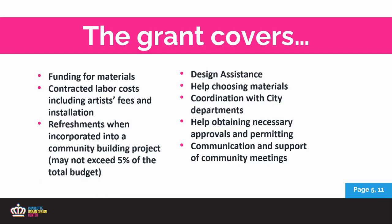The placemaking grant covers materials like paint, furniture, artist fees, contracted labor costs, and installation. What's unique is it comes with the Urban Design Center's knowledge base and a grant manager who is there to offer design assistance — helping you choose materials, coordinate with other city departments, help get through permitting, and serve as a connection to other city departments like Housing and Neighborhood Services and CDOT. We're here to help you start with a small placemaking project, learn the process, and then maybe do bigger and better improvements in the future.